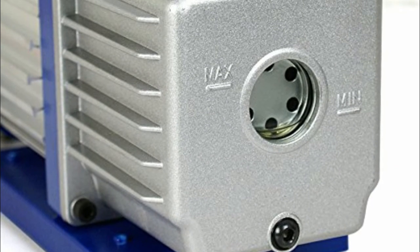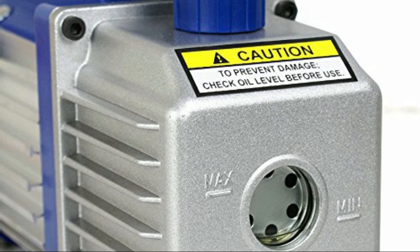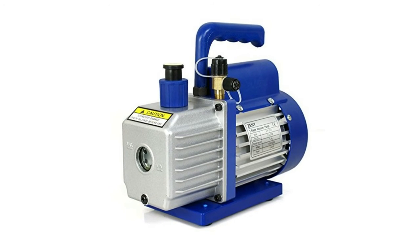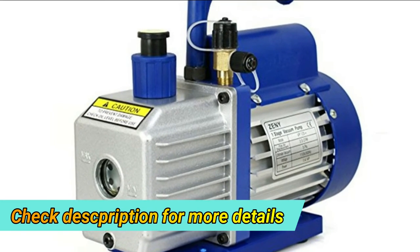It comes with a bottle of vacuum oil, and the pump base is made of composite rubber material for shock absorption and seismic resistance to extend machine life. It also has built-in thermal protection to prevent burning and further extend the machine's life.